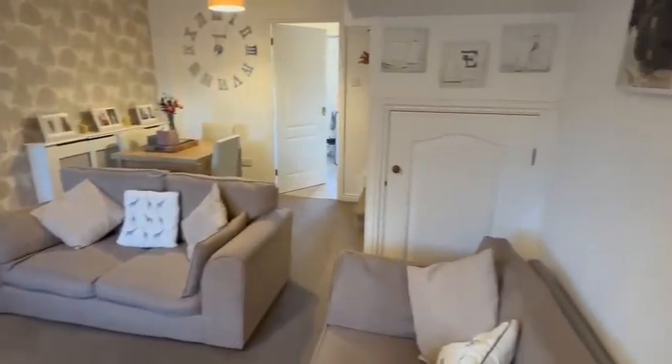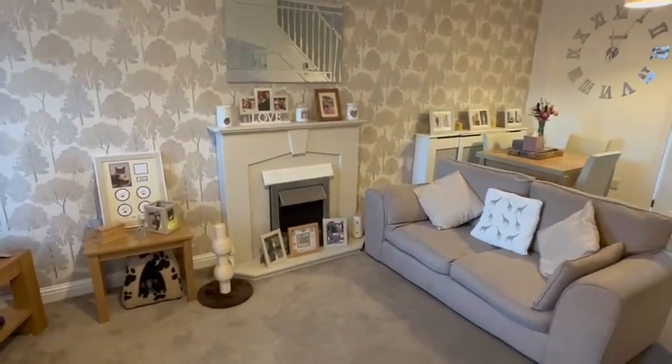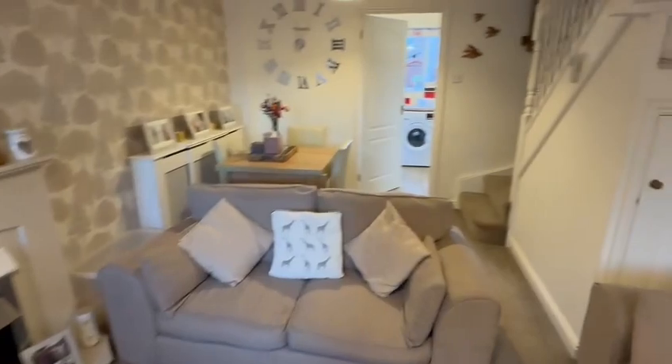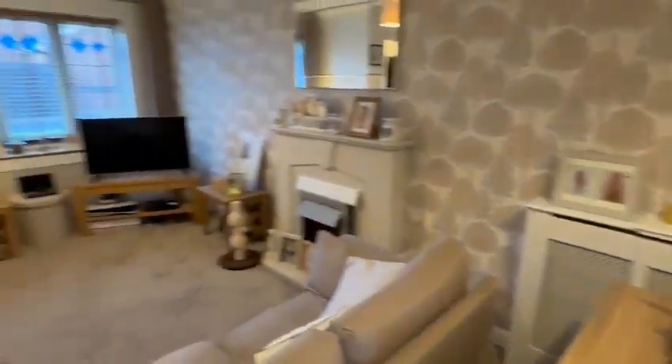So you've got an understairs cupboard there, two radiators in here, the large window at the front, the feature fireplace there, the decorative wall, and the stairs leading up to the first floor. You can see there's plenty of space for a dining table and chairs and the suite and television here.